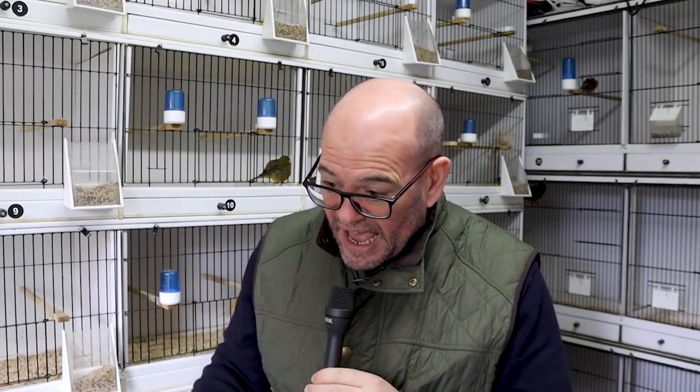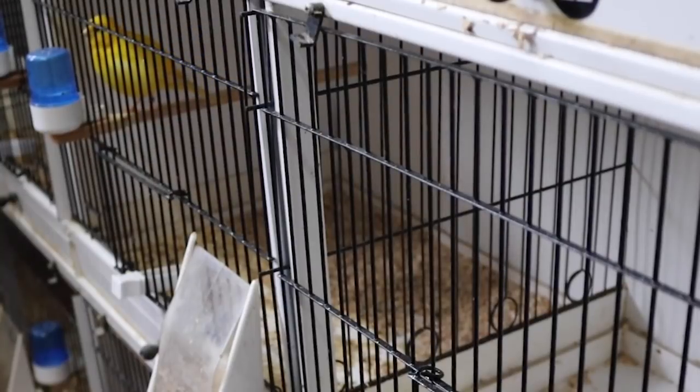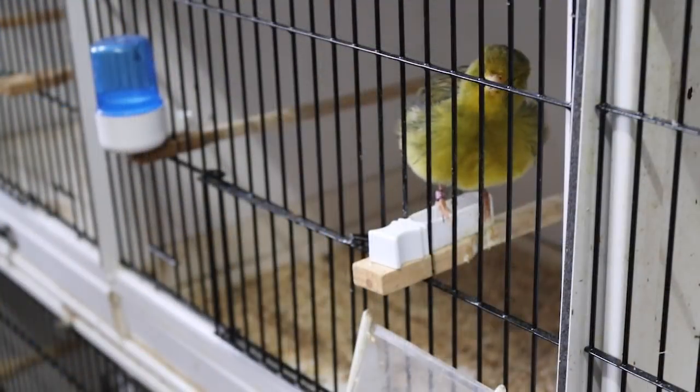I'm running a number of pairs this year. Where I'm running pairs, I've put a wire divider between them. Where I've got a trio of birds, I've got a solid divider — that's so the male bird, the cockbird, can't pair bond with either of the hens. I don't want him to choose. I want to choose and I want him to run with both.